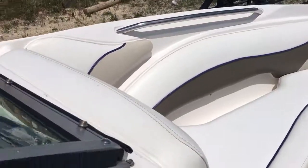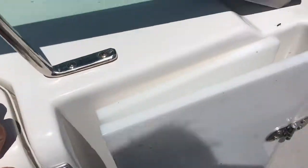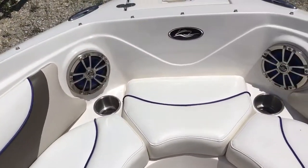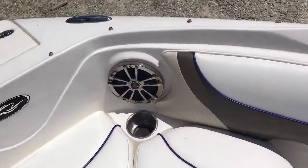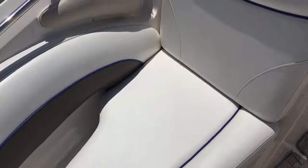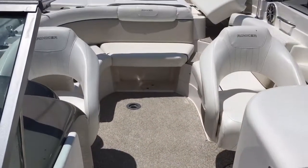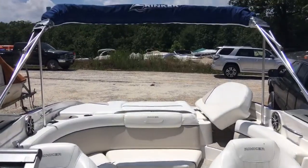Coming into the bow, it's got the wind block door which is an option not all of them have, along with the safety bow rail and a bow boarding ladder. There's an anchor locker underneath the seat cushion here, shelf storage on our starboard side, and a nice bimini top.